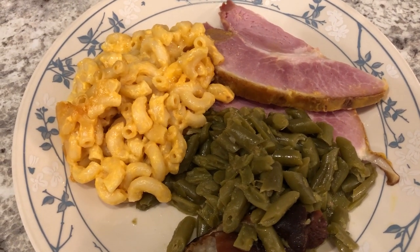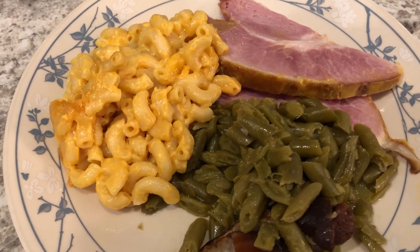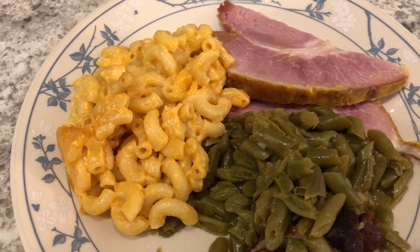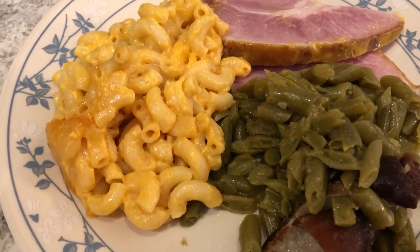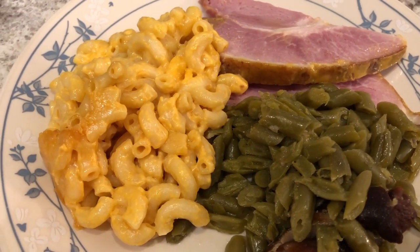Hey guys, welcome back to another week of What's for Dinner. My name is Andrea with Foodimentary Adventures in Food. Our channel is all about the food — we do taste tests, grocery hauls, recipes, and what's for dinner. We are kicking off another week with a good old-fashioned ham dinner.